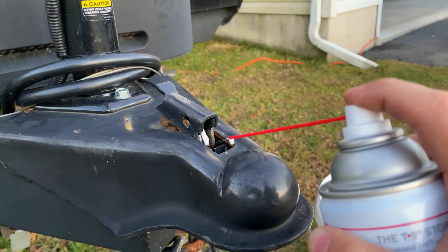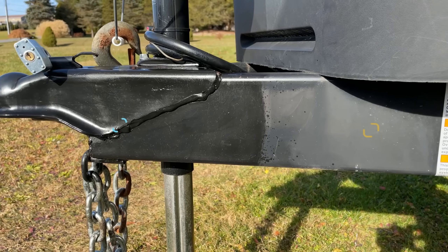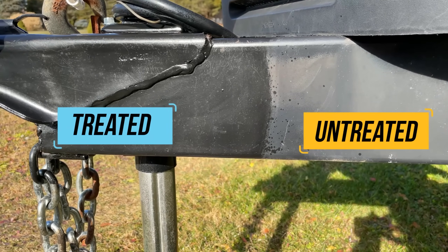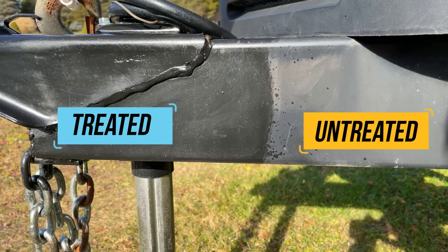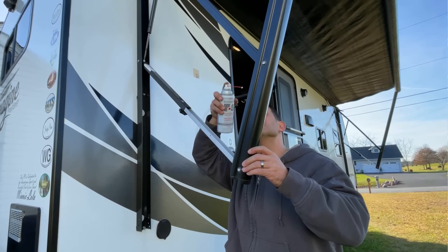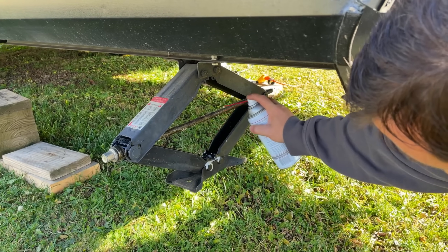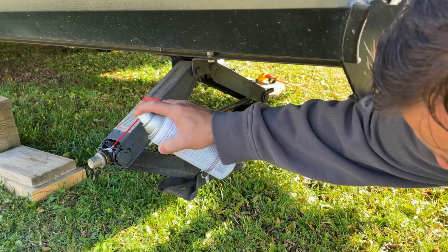How this product works is once it's applied, it will remove any previously applied lubricants, including old T9. It then works as a lubricant and a water displacement tool. It will then dry to a waxy waterproof consistency, which will also prevent rust. And like a dry lube, it won't attract dirt and dust. So you can use this on X-chocks and stabilizer jacks, awning hardware, hitches, door and step hinges, and slide mechanisms.